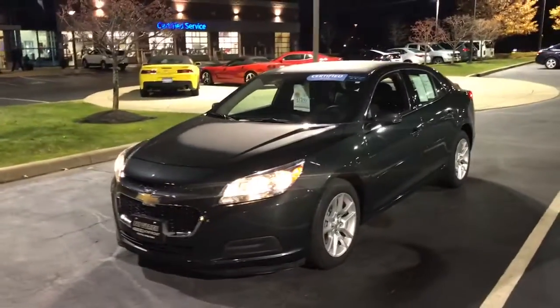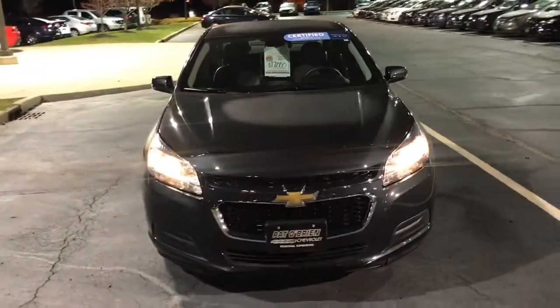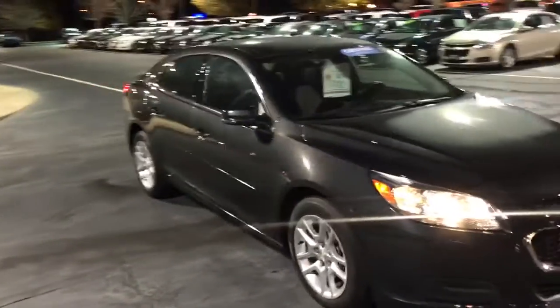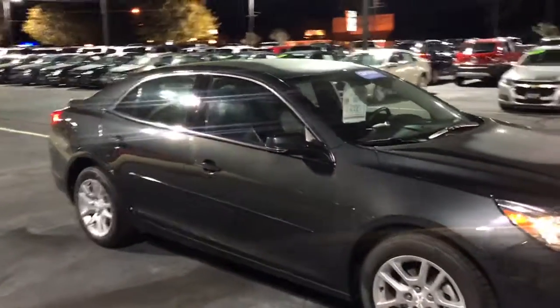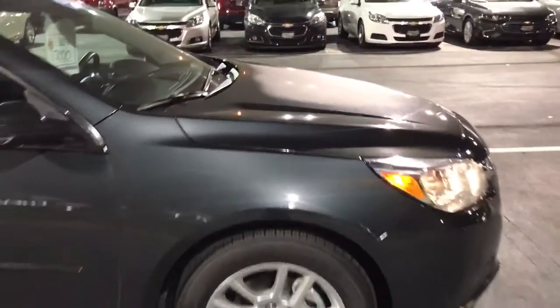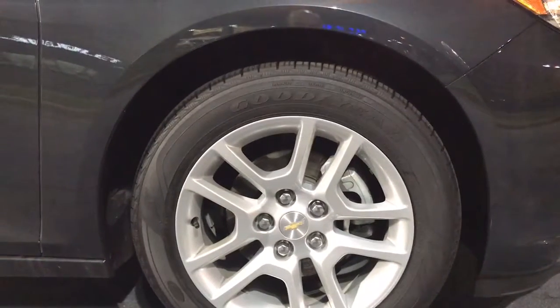This Malibu here is a certified pre-owned vehicle, basically meaning that it went through a 172-point inspection to make sure that it is up to General Motors standards to become certified on our dealer lot. The standard bumper-to-bumper warranty from the factory is 3 years or 36,000 miles, and the powertrain is 5 years or 60,000. Because it is a certified pre-owned model, you receive an extra 12 months or 12,000 miles of bumper-to-bumper warranty.